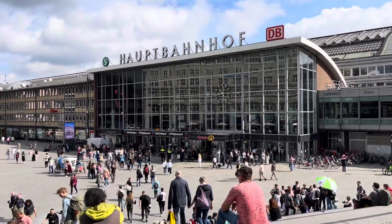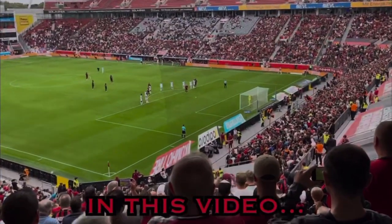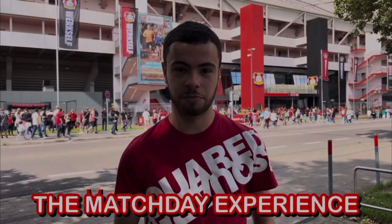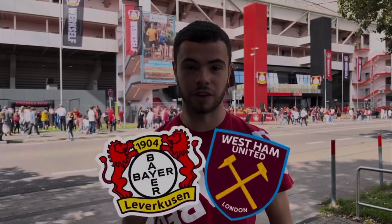Like I said, this video was filmed last summer. If you want to check out my matchday experience from Bayer Leverkusen versus West Ham, the video is up now on my channel. And funnily enough, the two have drawn each other in the Europa League quarter-finals, and I will be there in attendance at the London Stadium. So keep an eye out for that one too. But anyway, back to Cologne.